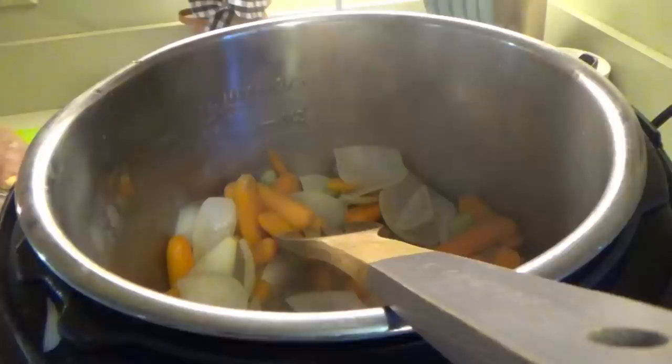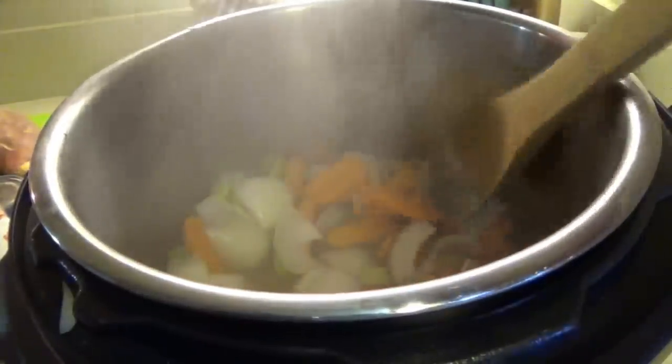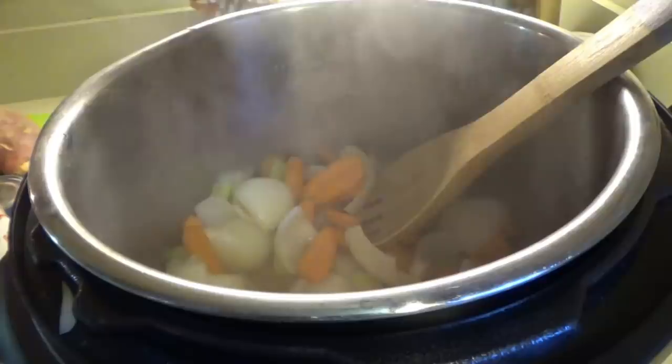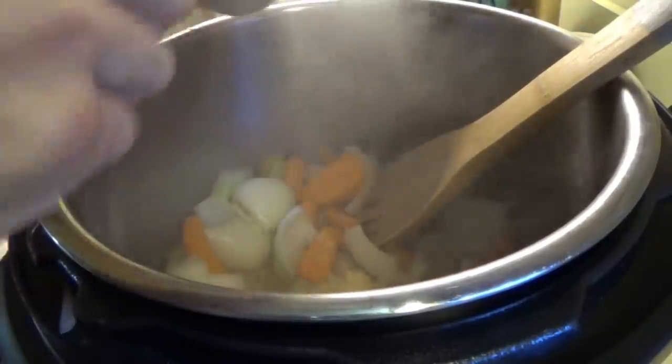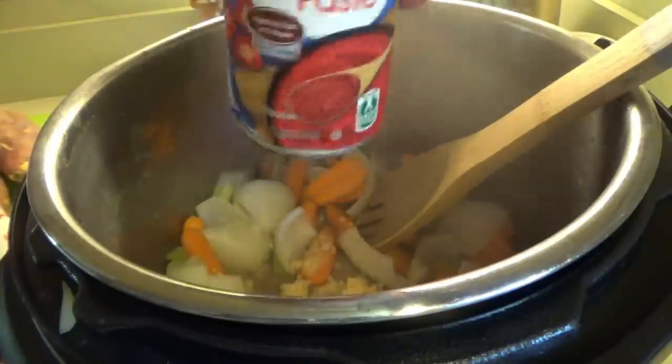We're going to need some minced garlic, so we're going to use this. We need Worcestershire sauce, and I believe it's in here. Tomato paste, and we need beef broth. So this has been going for about five minutes. We're going to add in the garlic. I'm going to put in about two tablespoons, and this whole can of tomato paste.